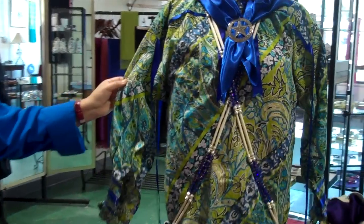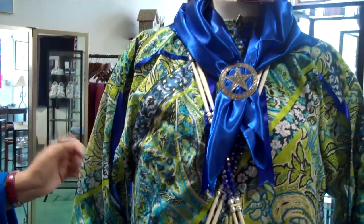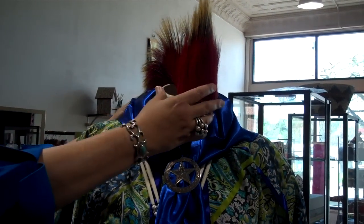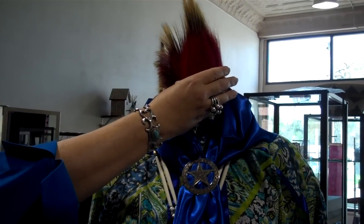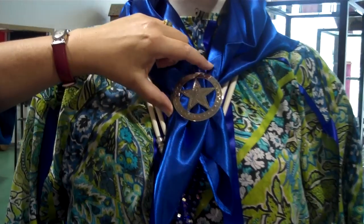We do custom shirts from silks to cottons, and we have a porcupine headdress here. A lot of people in the Osage tribe call these a roach. It's a headdress, and we carry scarves at our shop and silver work for men.